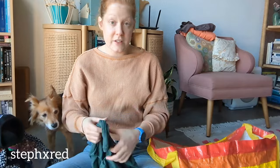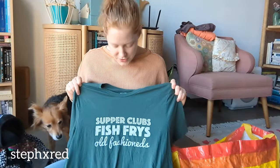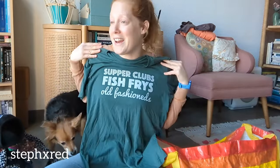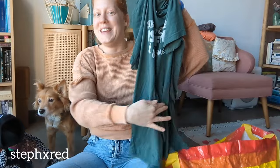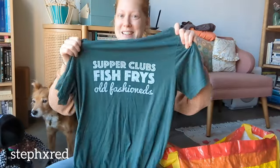This was actually one of the first things I found today, and it's for myself - and today is in fact fish fry Friday! Fish fry shirts, supper club, fish fries, and old fashioneds. Someone from Wisconsin must have gotten rid of this, but I love a good fish fry. Today is fish fry Friday and that's what I'll be doing later this evening, but first I'm going to crop this and wash it, and then be ready to go to the supper club.